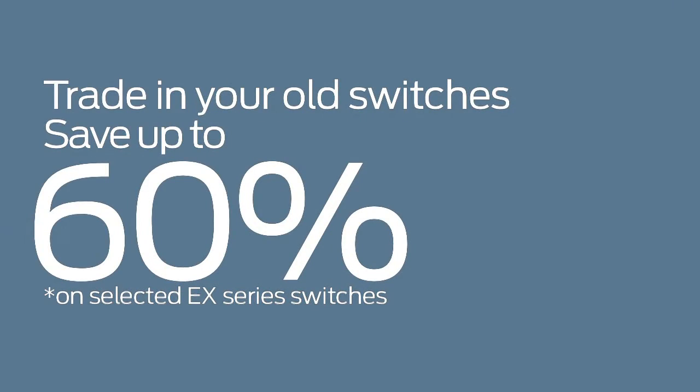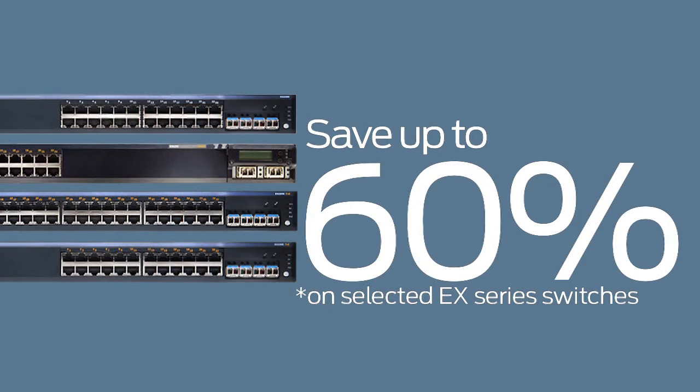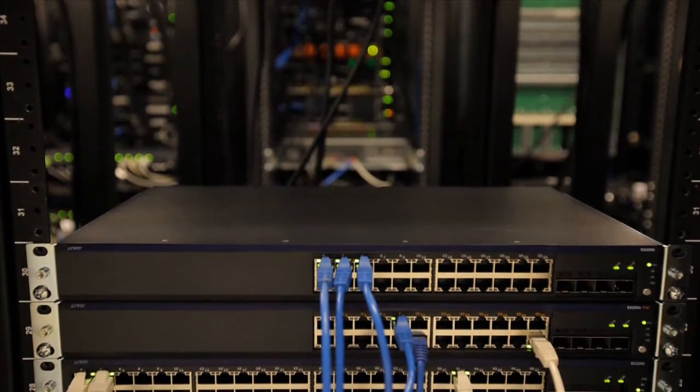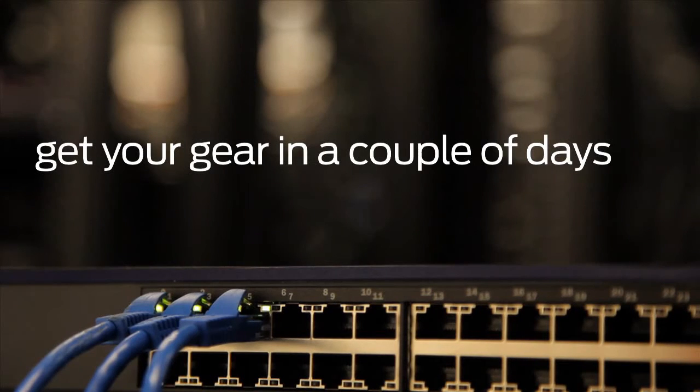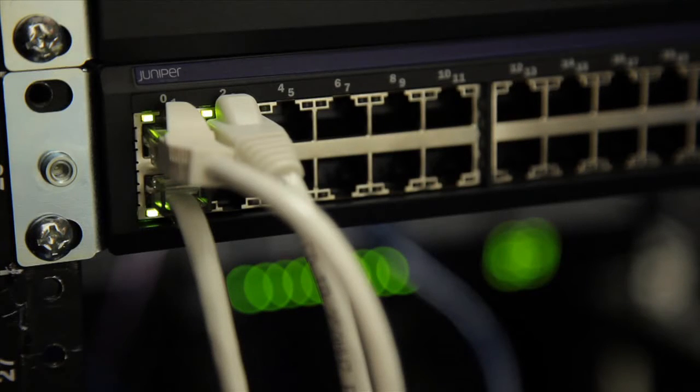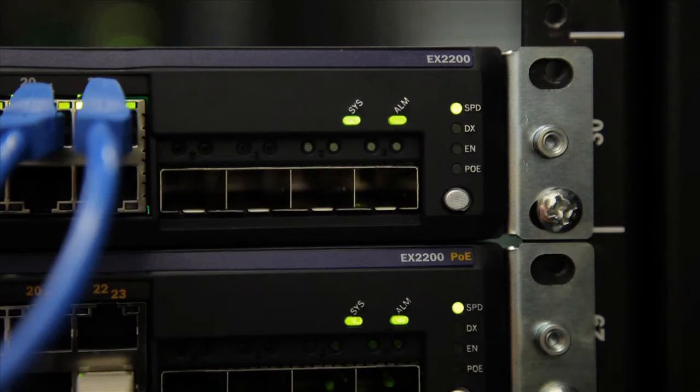There's never been a better time to switch to Juniper. Save up to 60% by trading in your old switches for selected Juniper EX Series switches. We'll work with you to find the most cost-effective solution, and best of all you'll get your new gear in a couple of days, not weeks. Make your network more streamlined, more efficient, and more cost-effective. Join the new network — make the switch to Juniper today.